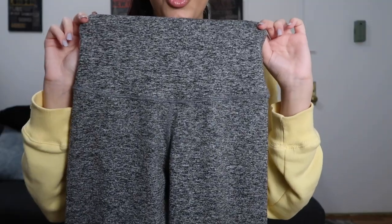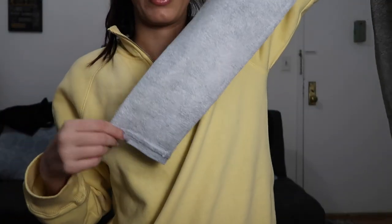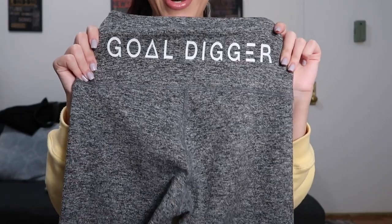I got this pair of leggings from Good Fitness. They're high waisted, obviously speckled gray, and then it kind of fades into a pale gray slash white. And then on the back, which I loved, it says Gold Digger, which I thought was so awesome.